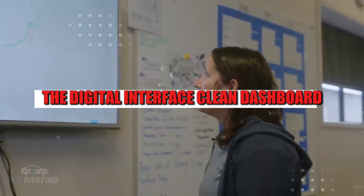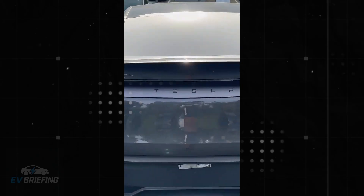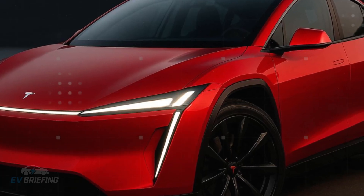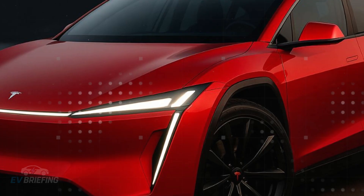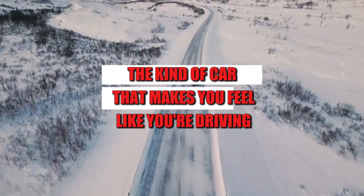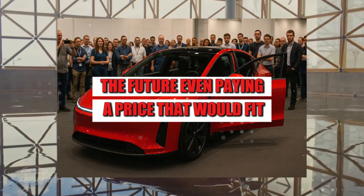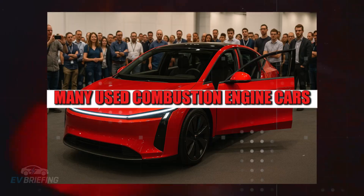The digital interface, clean dashboard, and interior lighting create a modern atmosphere — without the coldness that many low-cost electric cars transmit. It's a sensory experience, the kind of car that makes you feel like you're driving the future, even paying a price that would fit many used combustion engine cars.